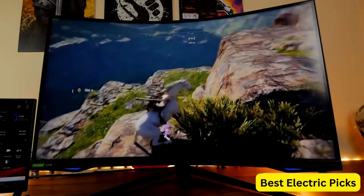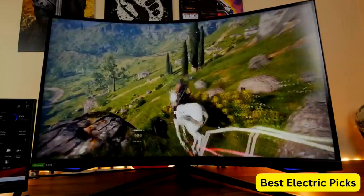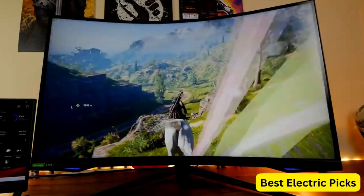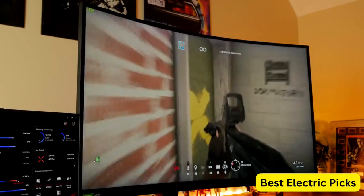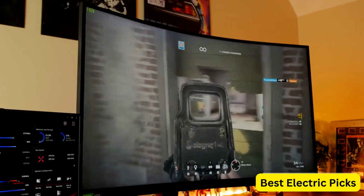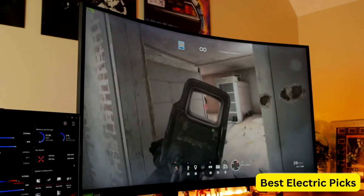The monitor's curved design offers an immersive gaming experience, while its G-Sync and FreeSync Premium Pro compatibility ensures smooth gameplay without stuttering or tearing. It features an HDMI port for easy connectivity with gaming consoles and other devices. The monitor also has a sleek design with a matte black finish and customizable lighting behind the monitor for a futuristic look.